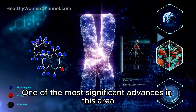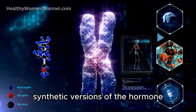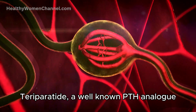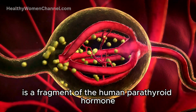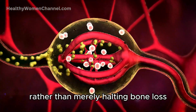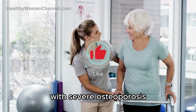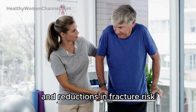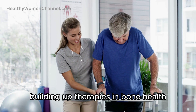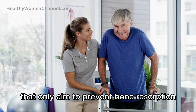One of the most significant advances in this area has been the development of PTH analogs, synthetic versions of the hormone that can stimulate bone formation. Teriparatide, a well-known PTH analog, is a fragment of the human parathyroid hormone used to treat osteoporosis by stimulating new bone growth rather than merely halting bone loss. This drug is particularly beneficial for patients with severe osteoporosis, showing improvements in bone density and reductions in fracture risk. Teriparatide represents a shift towards anabolic, or building-up, therapies in bone health, offering an alternative to treatments that only aim to prevent bone resorption.